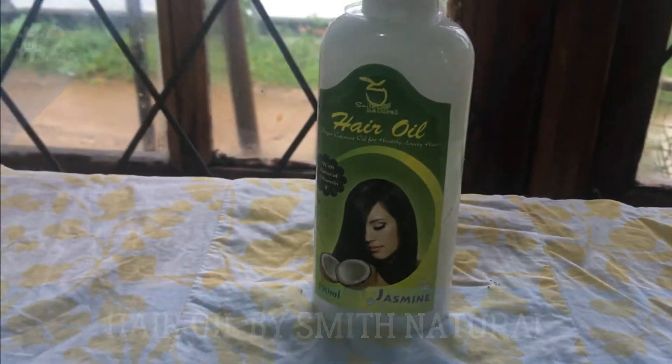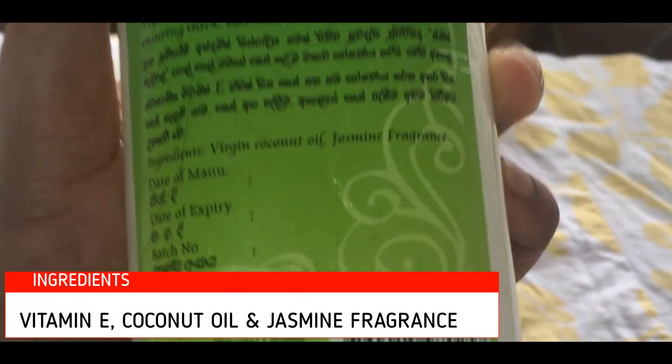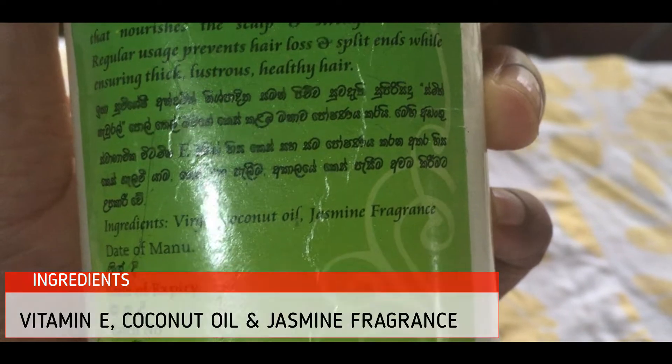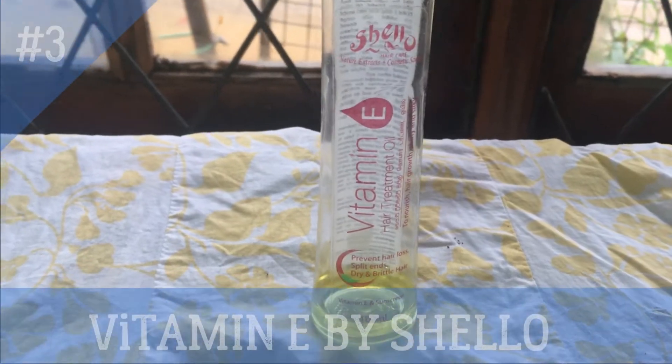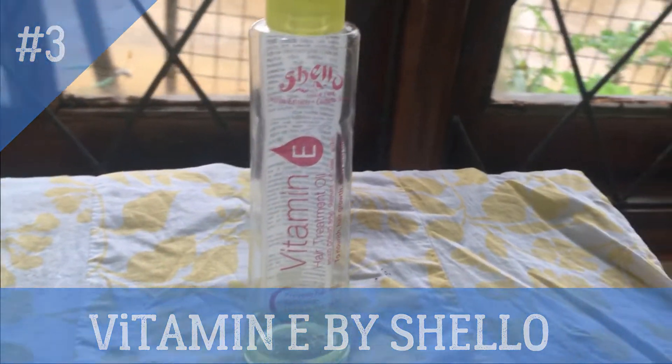The second product is hair oil by Smith Naturals. The main ingredients are Vitamin E, coconut oil, and jasmine fragrance. Some people hate the smell of coconut oil, so this product will be a great option for them. The third product is Vitamin E oil by Shallow — I use this product a lot, that's why it has a little wear on it.